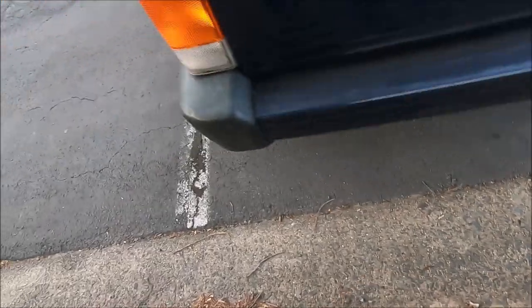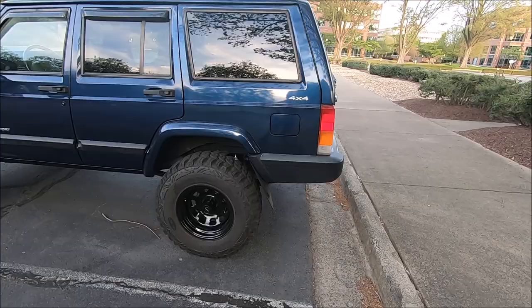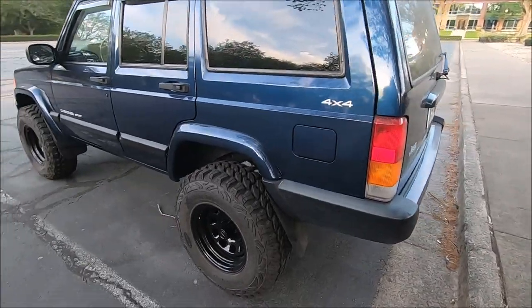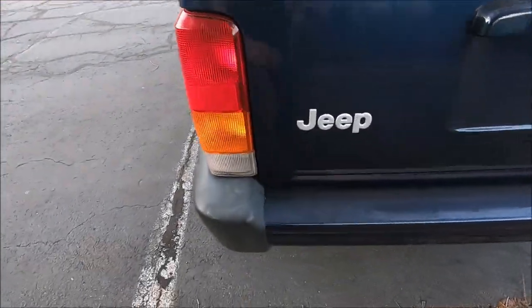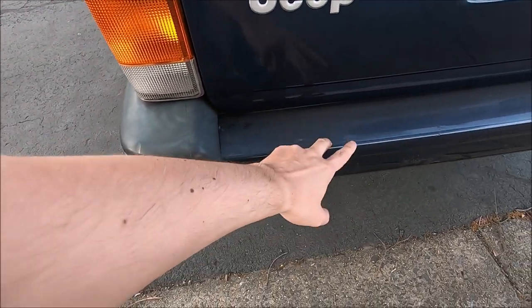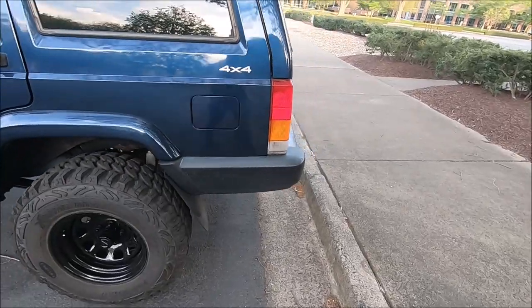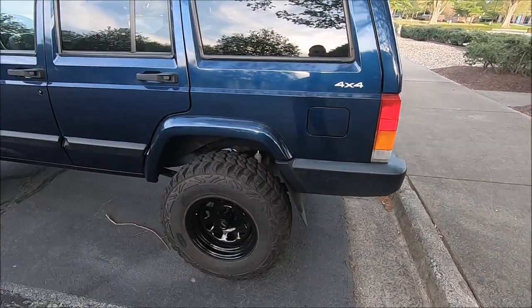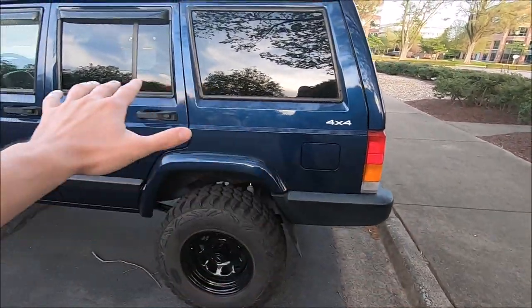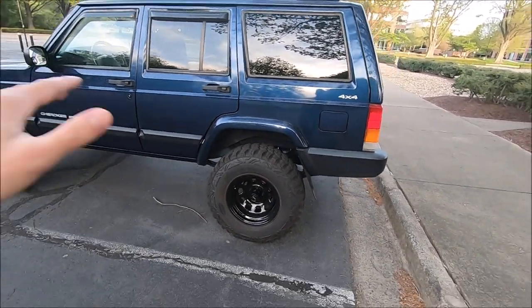The rear bumper is probably the most rusty spot on the whole Jeep. I have a brand new bumper waiting to be installed, but I'm still waiting on the driver's side bumper bracket — it's been on back order for about a year. Once that arrives, I'll replace both bumper brackets, install the whole new rear bumper, get it painted to match the Patriot Blue, and replace the two bumper end caps. That'll pretty much complete the look of the Jeep.